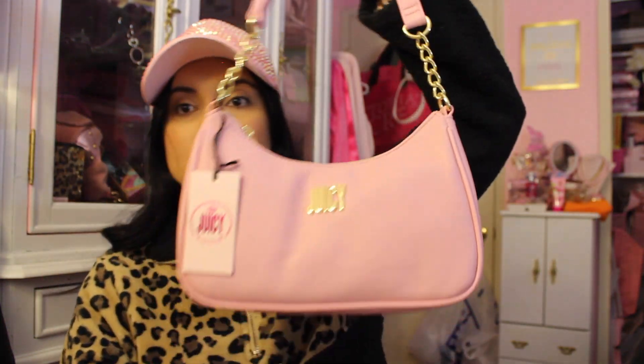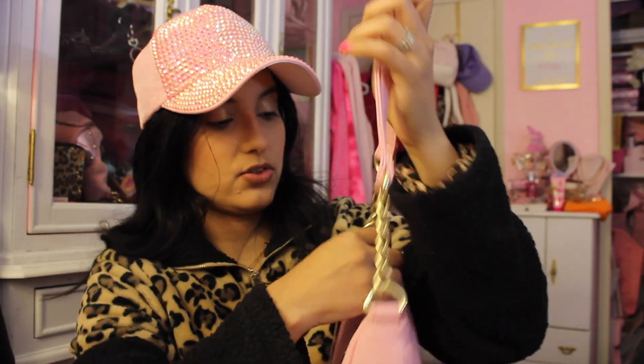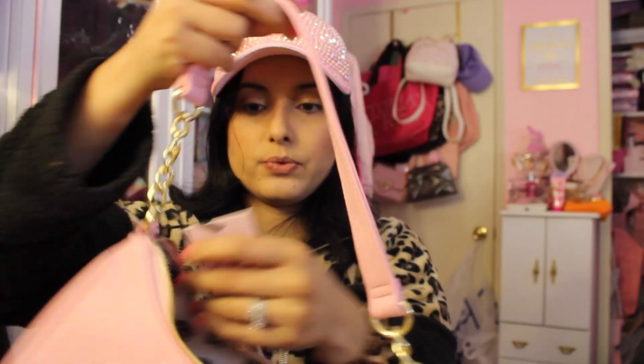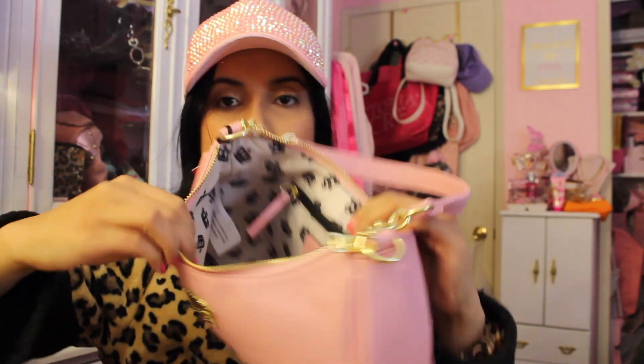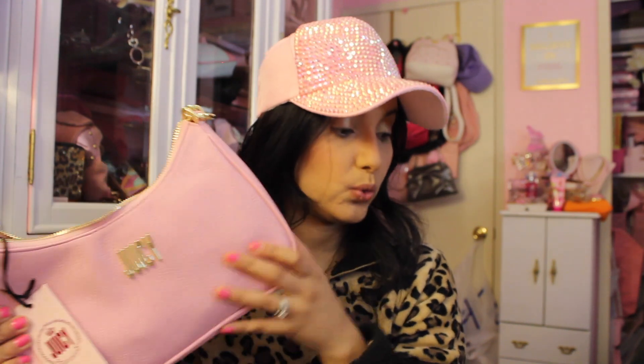This is another hobo style Juicy Couture bag — it says 'Juicy' right on it and is so gorgeous. It retails for $50, has interior crowns, a zippered compartment, and gold hardware. Juicy Couture typically does gold hardware. It is absolutely stunning.